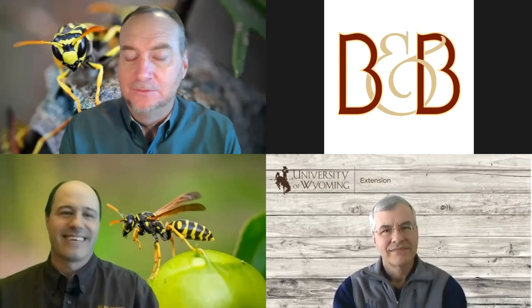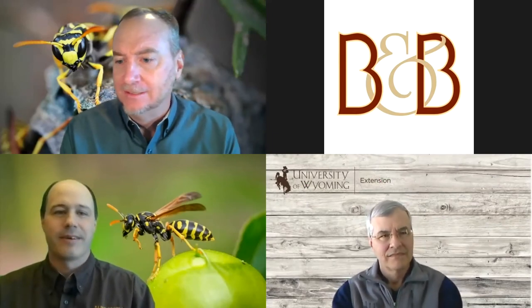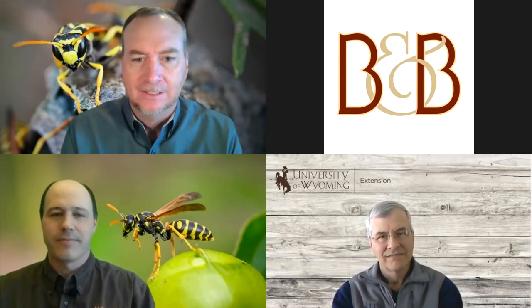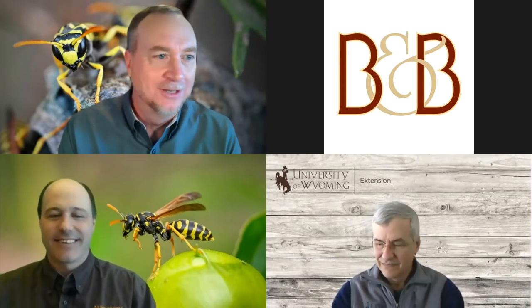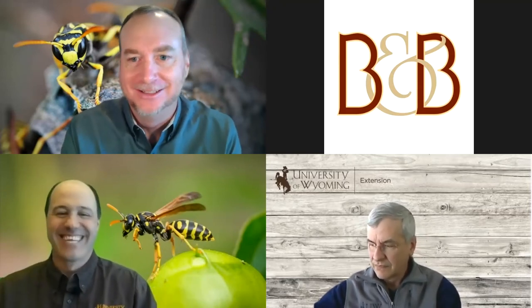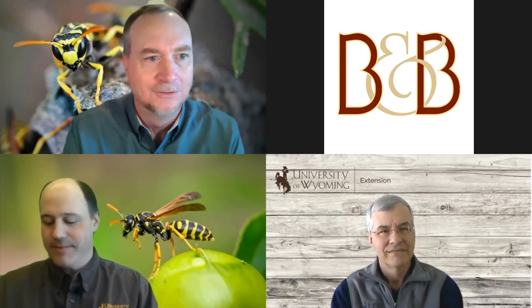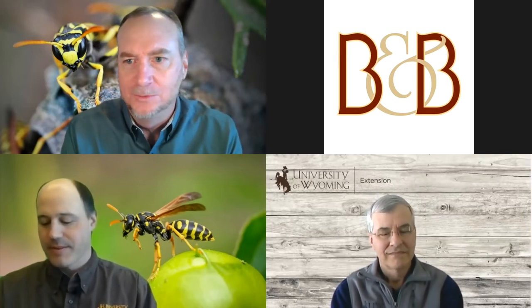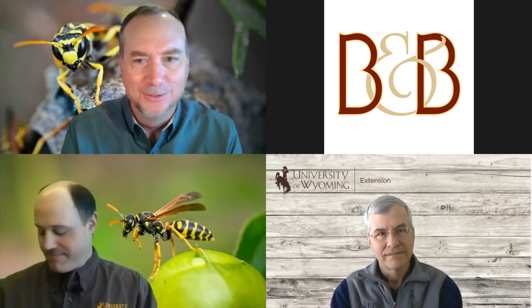Good day, everybody. I'm Jeff Edwards for the University of Wyoming Extension. Welcome to Barnyards and Backyards Live on this hopefully thawing out day. My co-host today is Jeremiah Vardaman. Also in the background is Jenny Thompson, co-host of the program — she keeps everything running smoothly, recorded, posted, and handles questions.